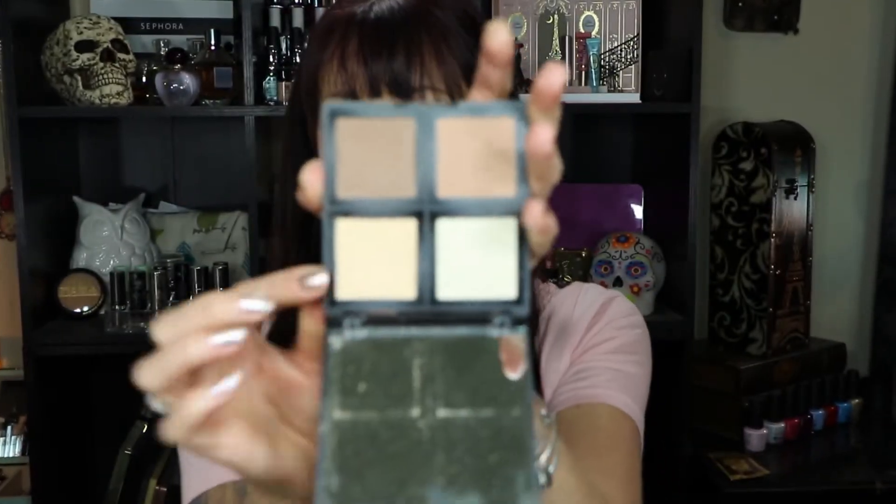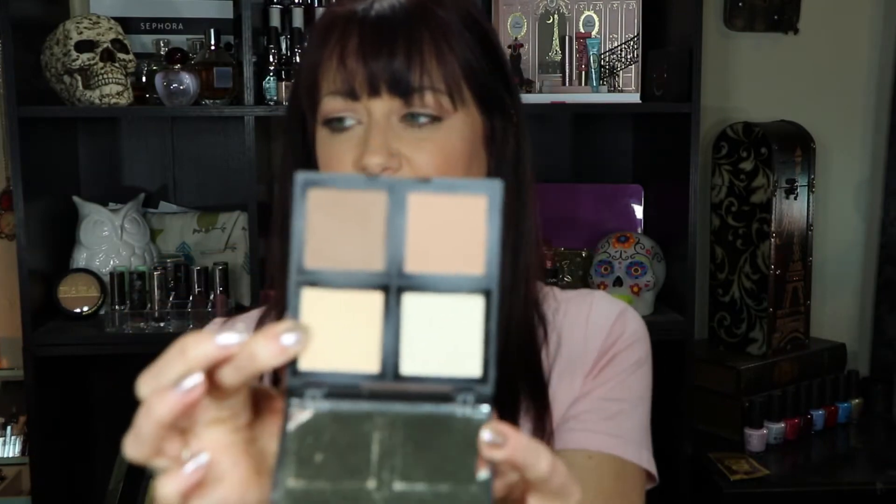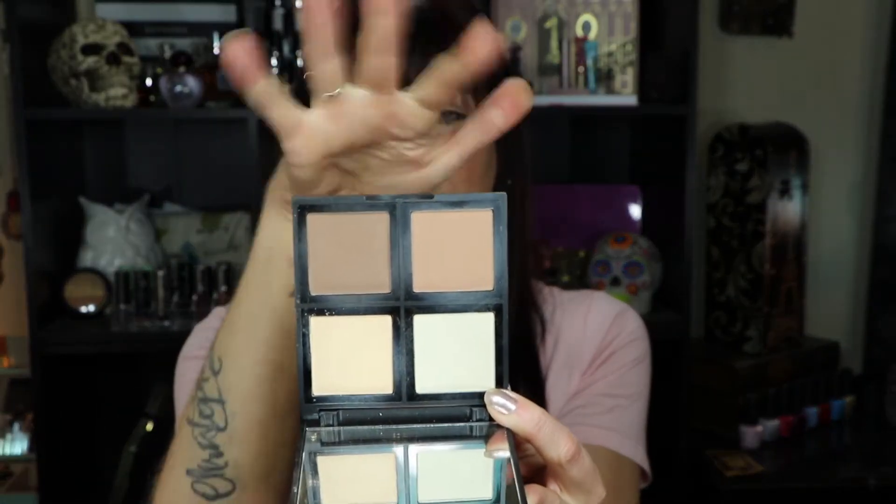Let's do drugstore, and then we'll do high-end. My absolute favorite drugstore products from this month — the ones I just can't put down. The first one is this e.l.f. Contour Palette. I absolutely love it. I use this color as a highlight, I use this color to set my under eye, I use this color to warm up my face, and I use this as my contour color. $6. It looks flawless and stays really all day.